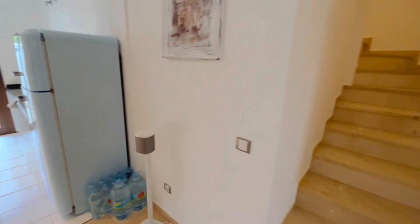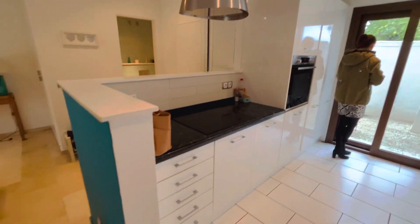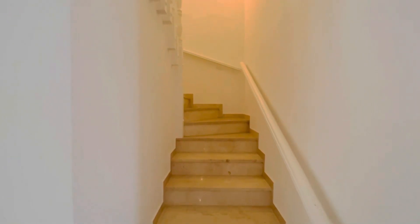These properties are really, really interesting because they have so much square metres, and yet they're deceptive because when you walk in the front door, you wouldn't imagine they're so big.